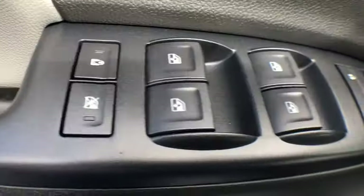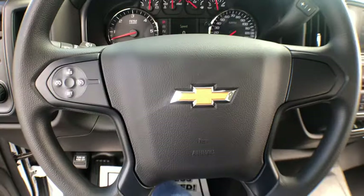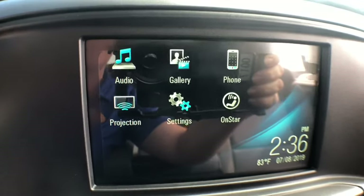This vehicle has less than 100 miles. Here are some of this vehicle's great options: traction control, dual airbags, power steering, four-wheel disc brakes, center armrest, power windows, electronic stability control, trip computer.